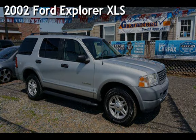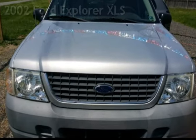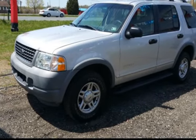Presenting a pre-owned 2002 Ford Explorer XLS. This four-door SUV has a six-cylinder, four-liter V6 engine, with four-wheel drive and an automatic transmission.